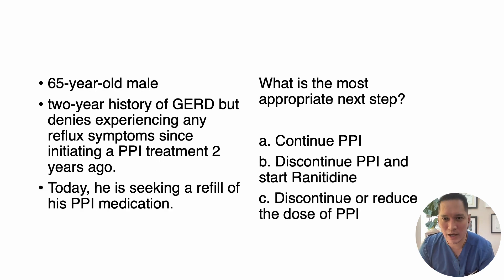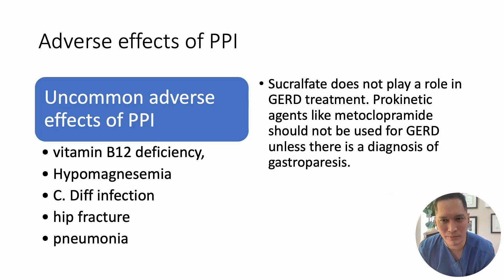A 65-year-old male patient presents to your clinic with a two-year history of GERD but denies experiencing any reflux symptoms since initiating PPI treatment two years ago. He is asking for a refill of his PPI medication. The most appropriate next step is to consider discontinuing the PPI or reducing it to the lowest effective dose.